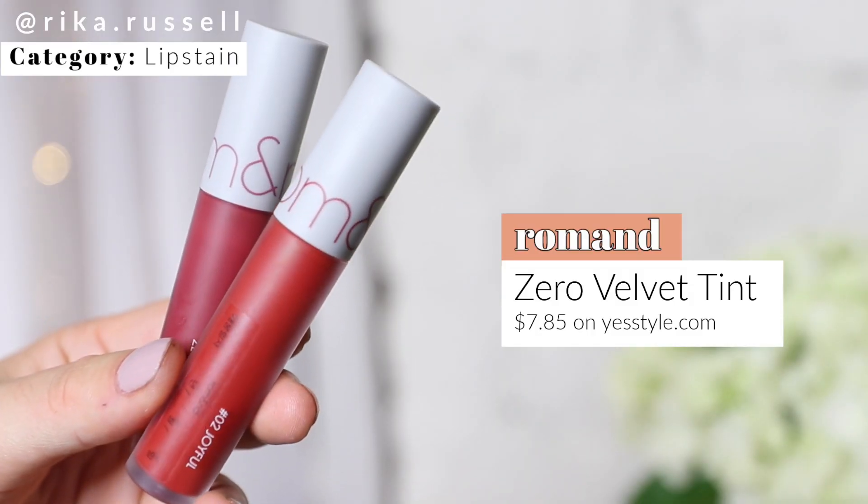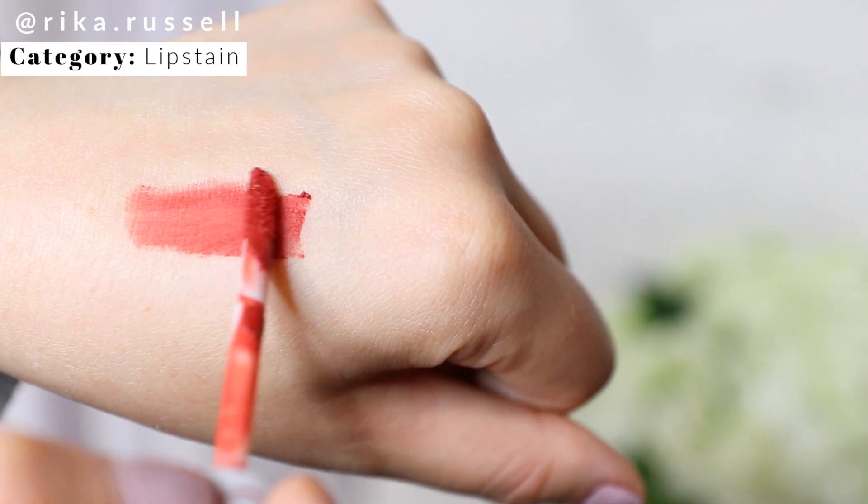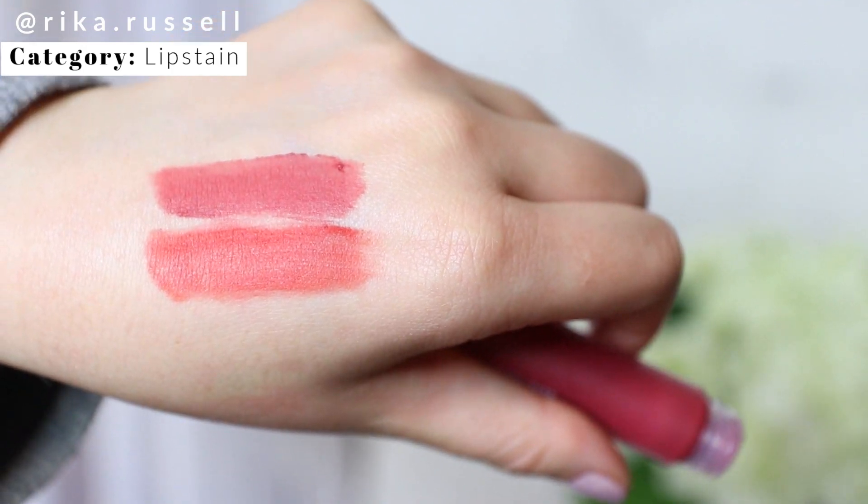Last but not least for the lip tint category — you guys know how much I love lip tints. Through and through, I always reach for my Romand Zero Velvet Tints in 2020. I have them in several different colors. Unlike any other lip tint, this is almost a mousse-like tint that's super long lasting and highly pigmented. You can blur it out with your fingertips for a look that's not too in your face. I'm wearing it on my lips right now and it really just doesn't budge — and I drink a lot of coffee.